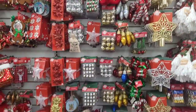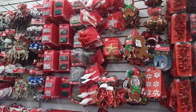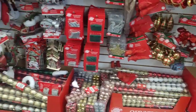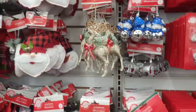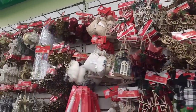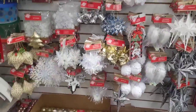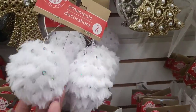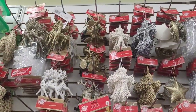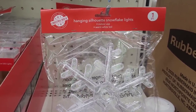All right, ornaments over here. I actually need to get back to Dollar General and see if they've put out all their little ornaments. Some pretty ones — these are pretty, I like these. All right, let's move on. These are cool right here: hanging silhouette snowflake lights, warm white LED.